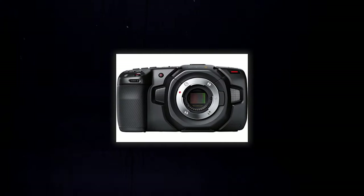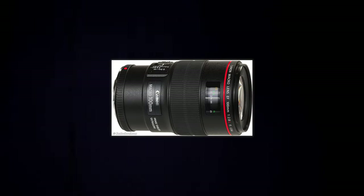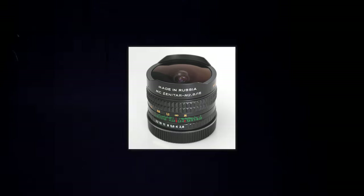I was taking on more of the director and gaffer roles and Eden was on the camera shooting. In terms of gear, we were shooting on the Blackmagic Pocket 6K Pro. The lenses we were shooting on were the Canon 100mm macro lens, the Tokina 28-70mm, and the Zenitar 16mm lens.